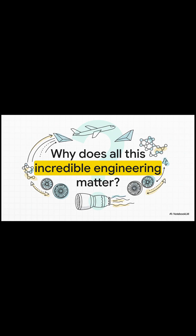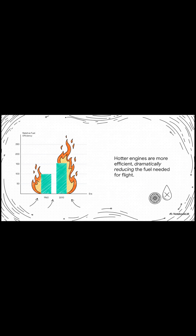So why does all this matter? This incredible science is literally what makes modern flight possible. A hotter engine is a more efficient engine. This tech made planes way more fuel efficient, and that efficiency made flying cheap enough for all of us, which completely transformed our world.